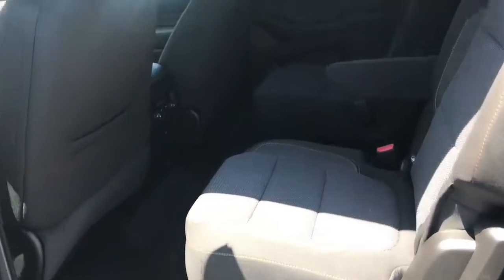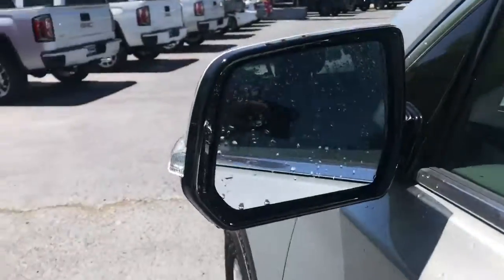Just take a look at the inside. Captain's seats. I'm 5'6" — just to give you an idea — my knees are not hitting the back. You've got rear climate control.